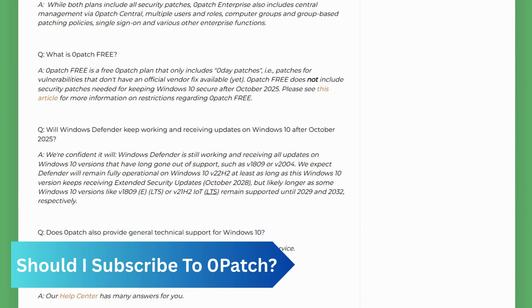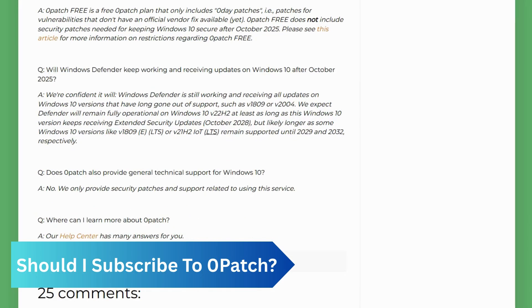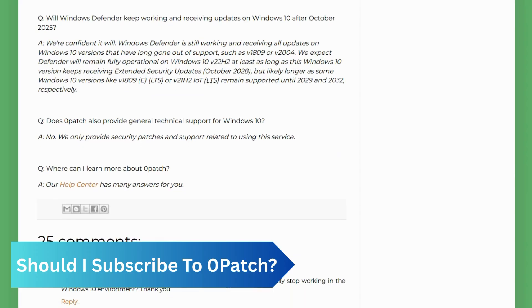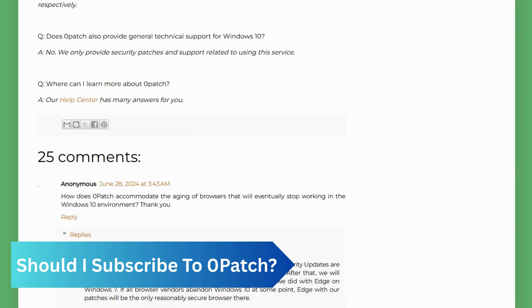The security of an operating system, whether it's supported or not, depends heavily on the use case. If you're a home user who manages sensitive data or engages in risky activities, subscribing to zero patch can be beneficial, providing an extra layer of defense against security vulnerabilities that malware may exploit.